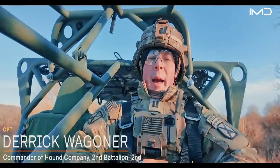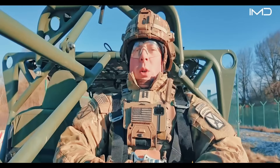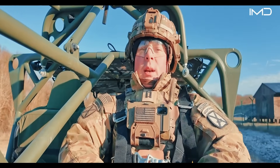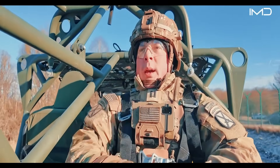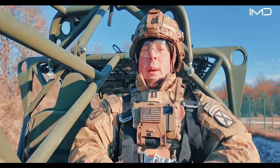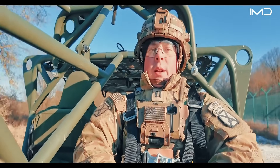I'm Captain Wagner, Hound Six, commander of the Strike Company for 2-2 Infantry. The whole Strike Company purpose is to find, fix, and attrit our enemies before our rifle companies within the battalion ever make first contact. In order to make that possible, we've been fielding these new ISVs to give us an added mobility capability, and so far it's worked out great.